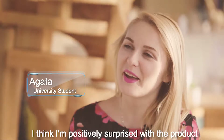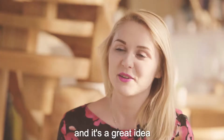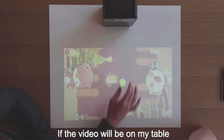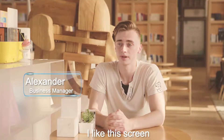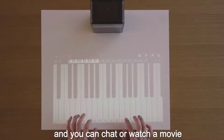First impression? I think I am positively surprised with the product because I have never seen such a thing before and it's a great idea. Wow, I want one. I like watching videos. If the video will be on my table, it will be great. And this is the most interesting feature for me — I like the screen, I like the big screen. Maybe in the future it will be possible to just lay on the bed and chat or watch a movie.